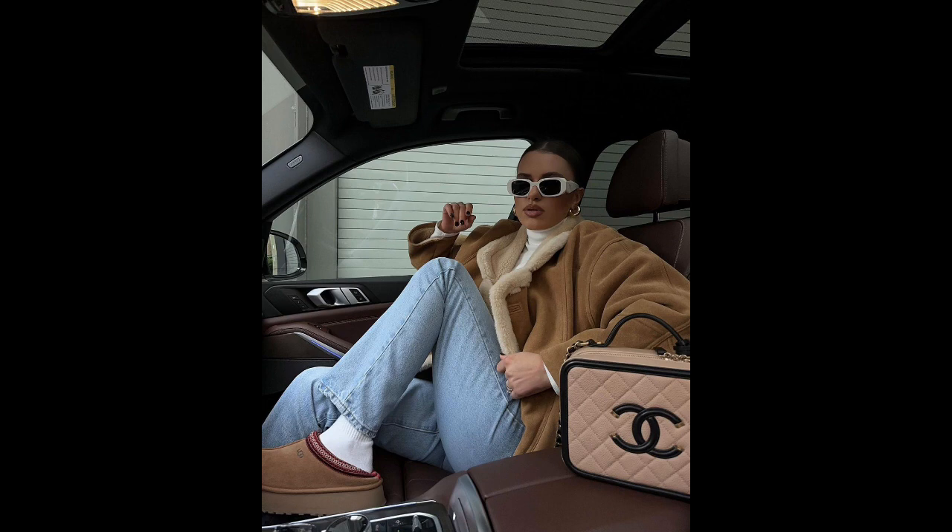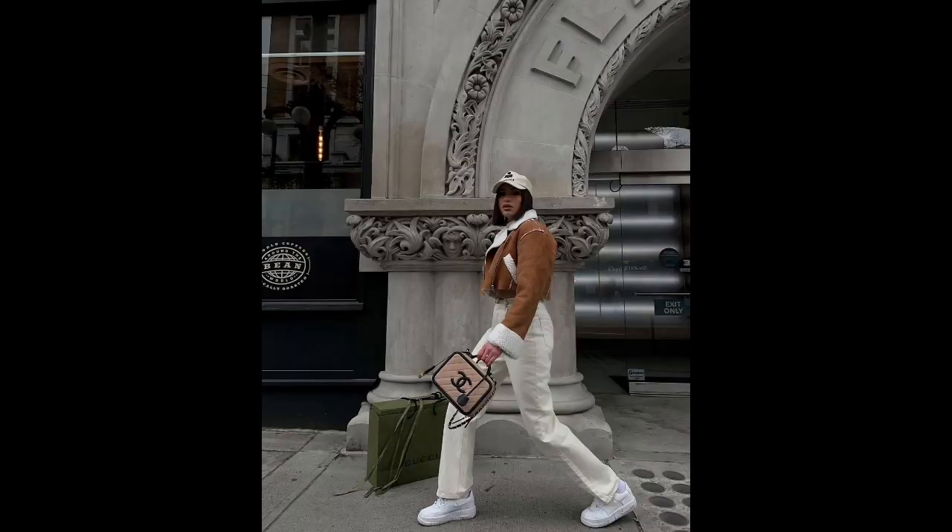Suede jacket plus jeans. Combining a suede jacket with jeans is a fail-proof solution that will never let you down. The outfit is warm, comfortable, and effortless. To complete the look, pair it with fashion accessories like a small leather or suede bag. As for shoes, Chelsea boots would complement the outfit perfectly.